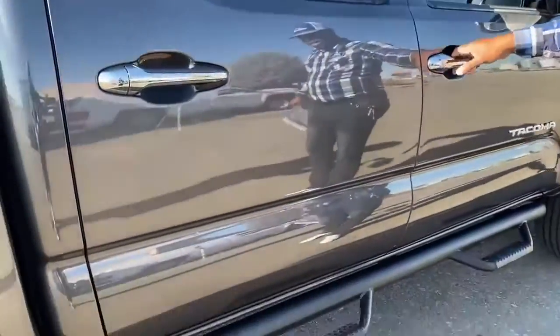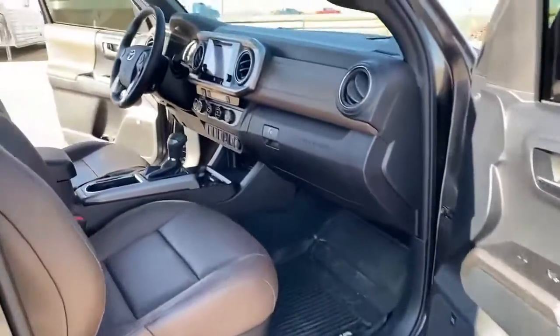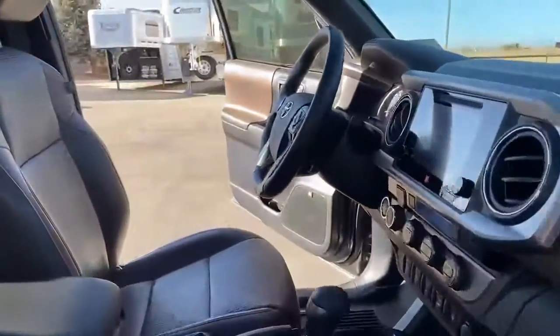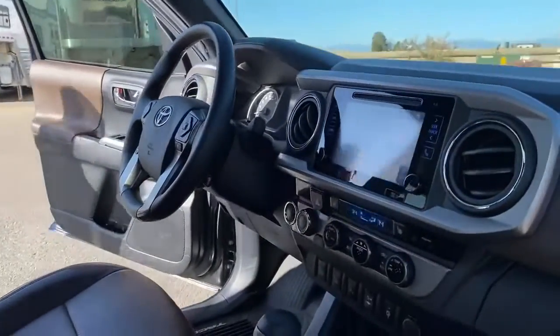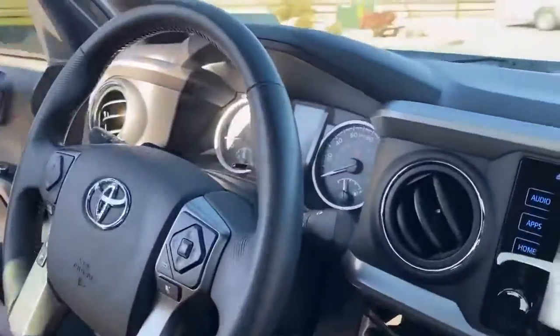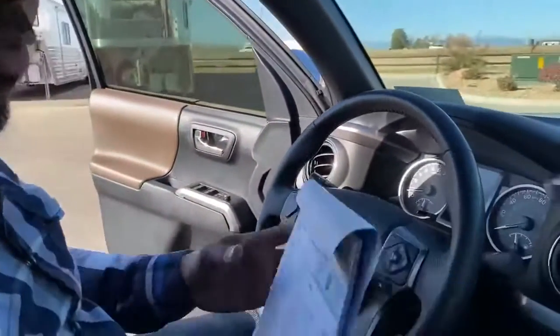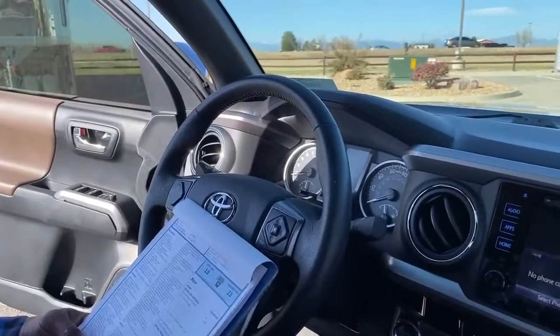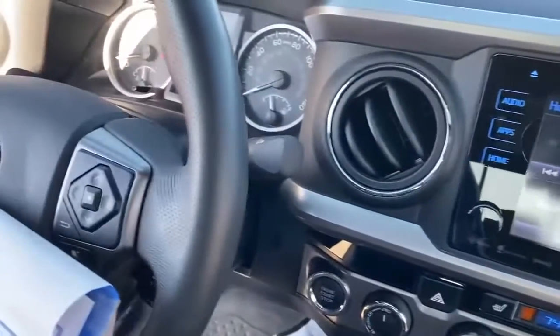We have the running boards on either side, nice and firm, nice and clean. The color of this truck is magnetic gray metallic — nice and dark, but not so dark that you can see dirt very easily, which a lot of people like. The gas mileage on this one is 18 in the city and 23 on the highway.